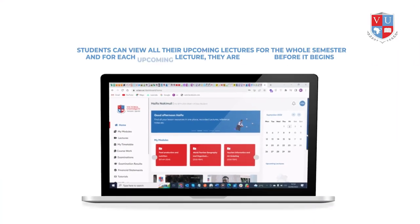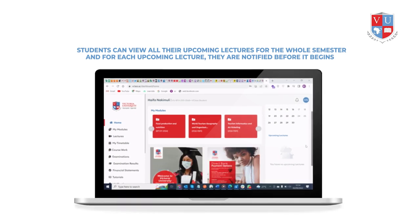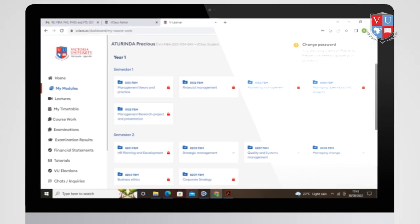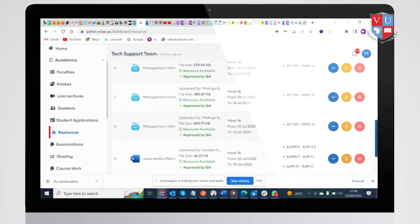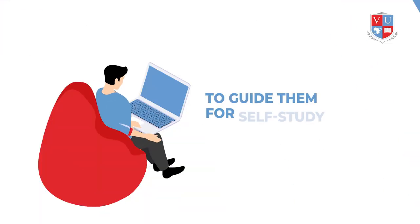Students can view all their upcoming lectures for the whole semester, and for each upcoming lecture they are notified before it begins. Students can also view past lectures with recorded videos if they missed class. Students in V-Class can access e-materials like notes, videos, and past papers from previous semesters and academic years to guide them for self-study.